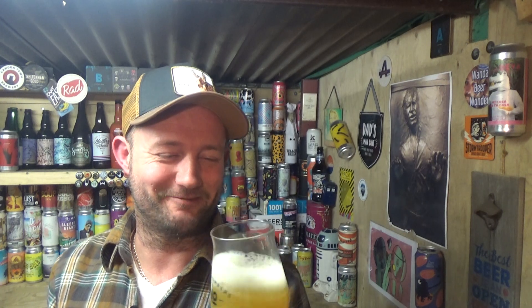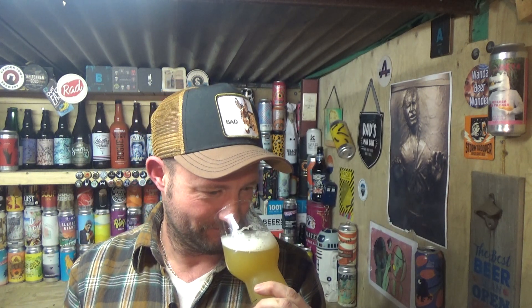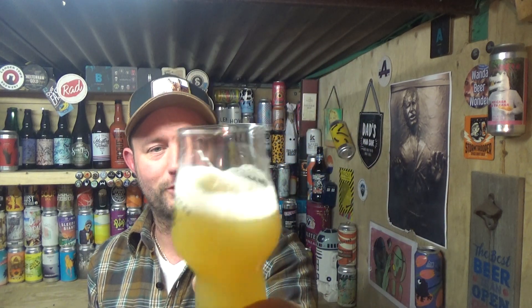Mmm, wow. Freshly squeezed orange for me in that one, mixed in with some creamy, luxurious hoppy whiffs coming from it. It smells banging, it really does. Yeah, oats just to bulk it up on the look.